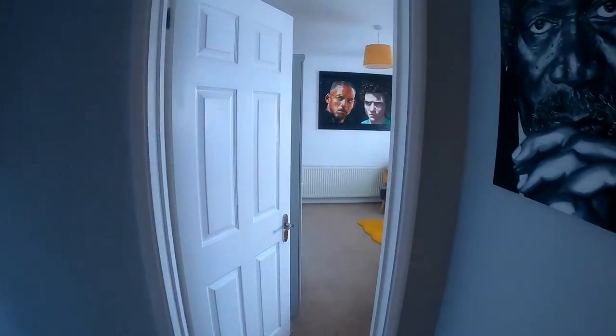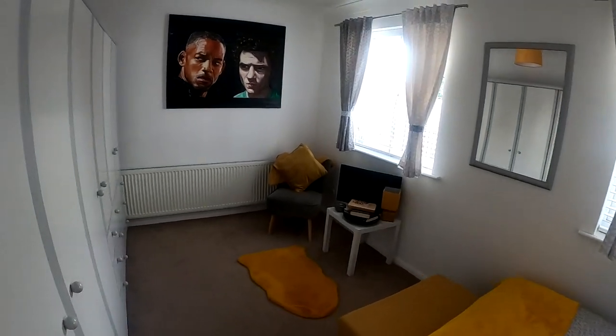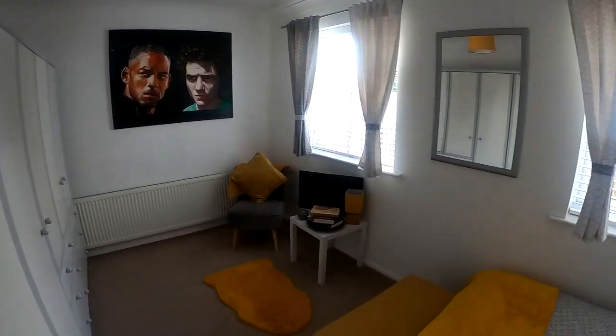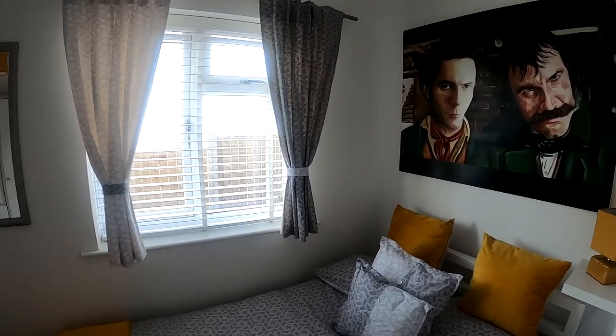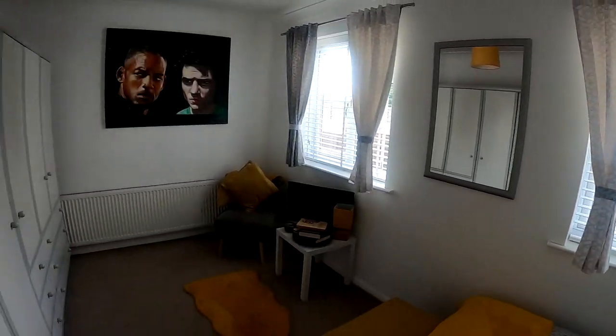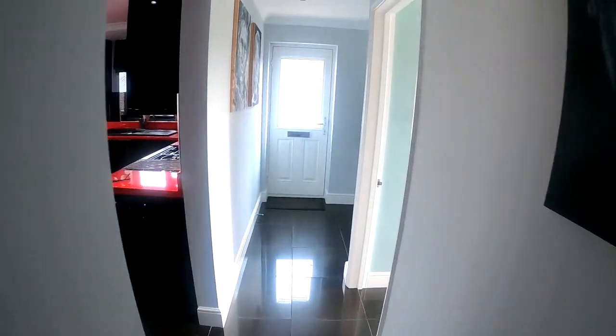Coming across the hallway now and coming through into another double bedroom — wonderful amount of size and space here again, with those wonderful windows at the side letting all of that natural light flood through. Plenty of space in here again, not only for the bed but also for the wardrobes as well.